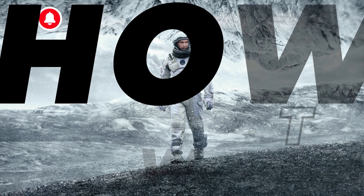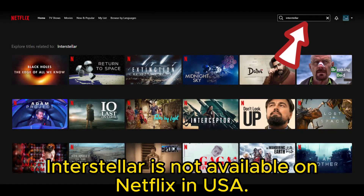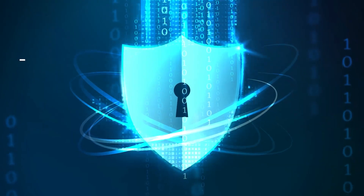Having trouble streaming Christopher Nolan's masterpiece Interstellar on Netflix? That's because Interstellar isn't currently accessible on Netflix in the USA. If you're looking to watch it on Netflix in the USA, a VPN is your solution.